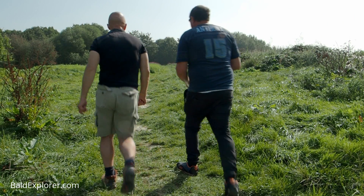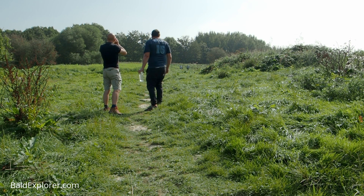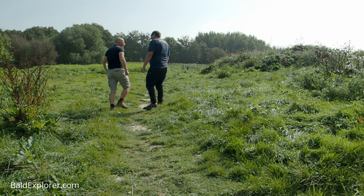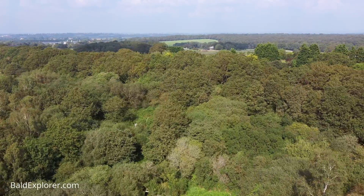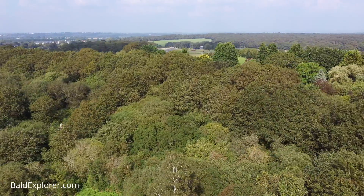We'll try and explain any bits and bobs. We think the terrain is fairly easy going, but the purpose of this is also for us to give it a recce to see if it's suitable. Let's get going! Here is an overview of the countryside that we shall be walking through should you come along on our walk - it's a mixture of woodland and farmland.